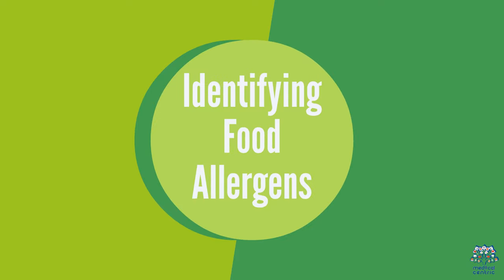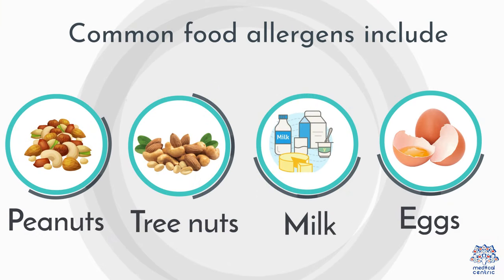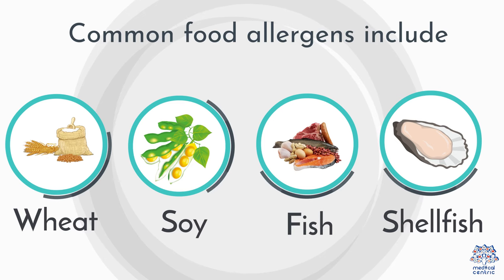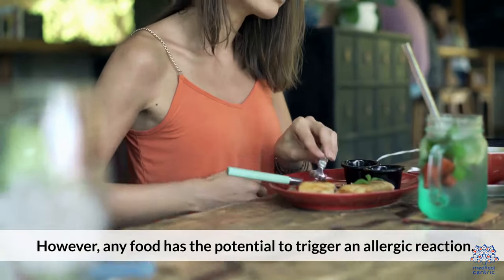Identifying Food Allergens. Common food allergens include peanuts, tree nuts, milk, eggs, wheat, soy, fish, and shellfish. However, any food has the potential to trigger an allergic reaction.